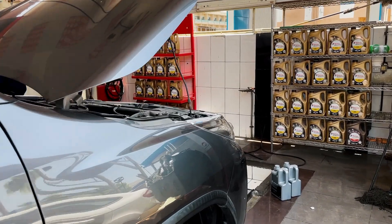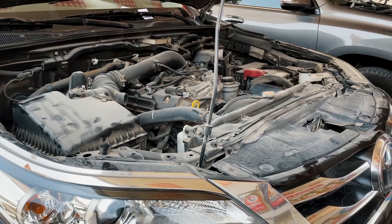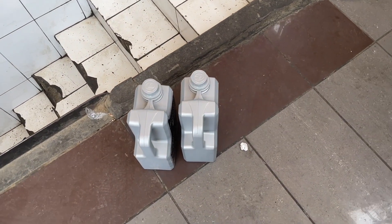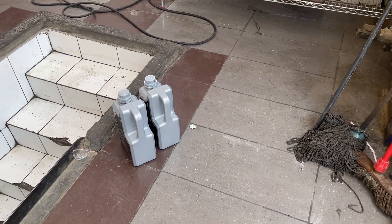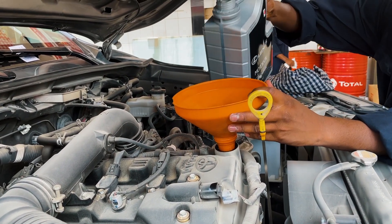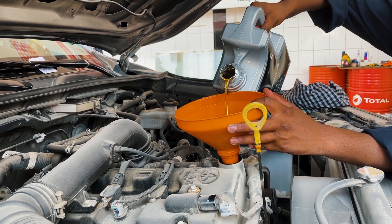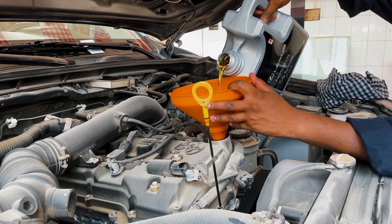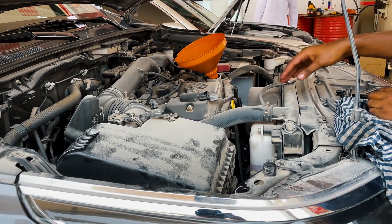My car is ready to get the oil changed. It takes six liters of oil and I usually do synthetic oil, so that way you only change oil every 10,000 kilometers. If you look under the hood the engine is very dusty, but I leave it like that because electricity and water don't go very well together, so I never really power wash inside the hood.